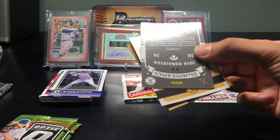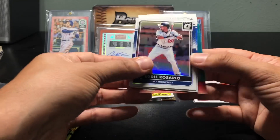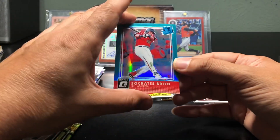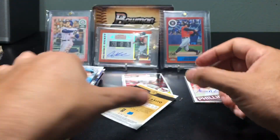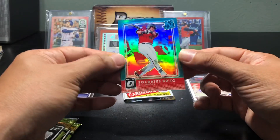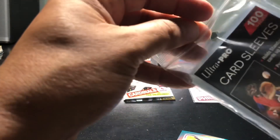I got two Diamond Kings — Josh Donaldson's. Another Donaldson and a Socrates Brito with some good color there. This looks like it's numbered to 299 — nice looking color. Let me look this up, not sure if this guy's still in the league.